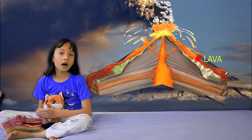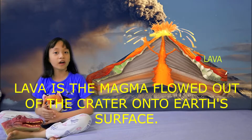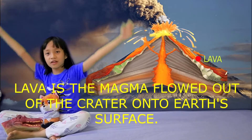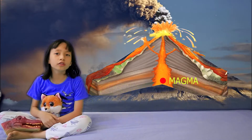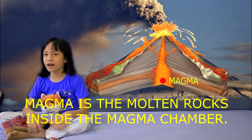Now that hot liquid found in volcanoes is called lava when it's already during the eruption and it's erupted out. But it's called magma when it's still in the magma chamber.